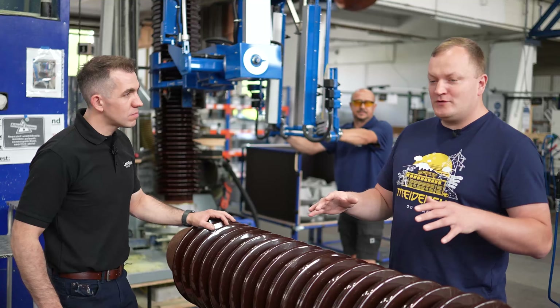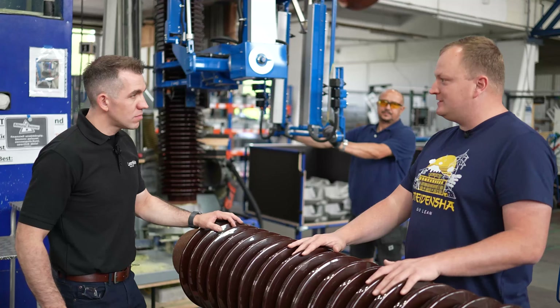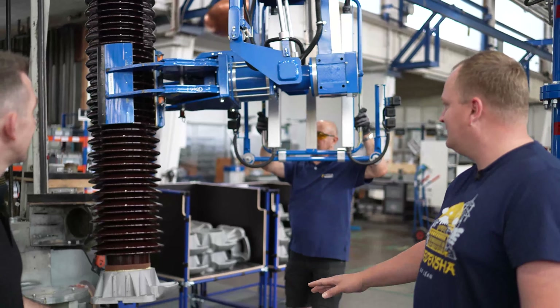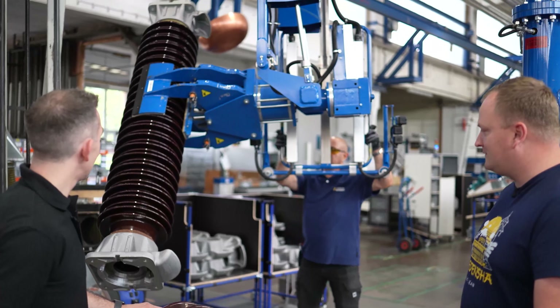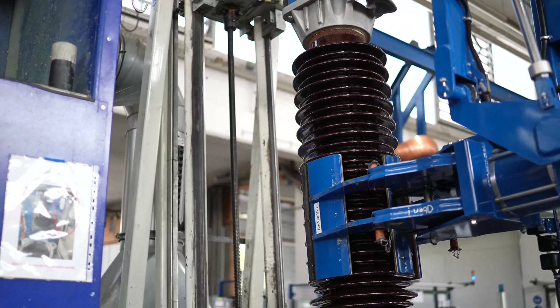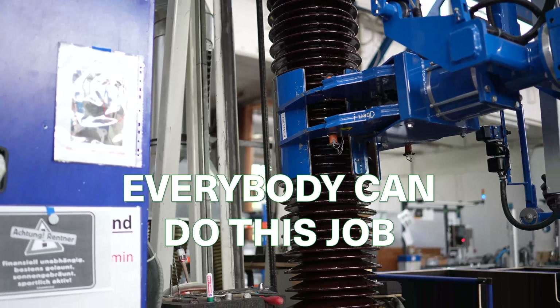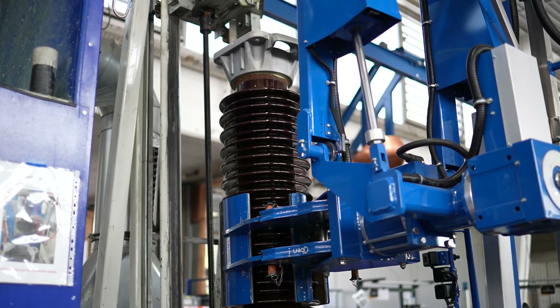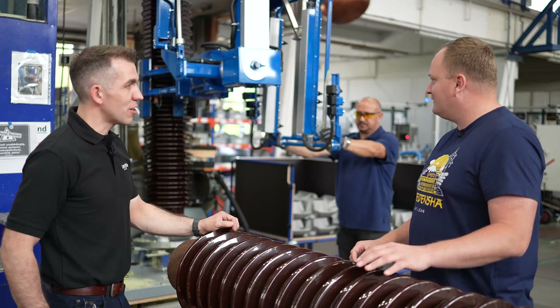For one of our products, we need to use this porcelain, and this was maybe the most hated job in the company. It took a bodybuilder one hour to produce one of these arrestors. We did a lot of improvements, implementing a gravity-fed cementing system, and now everybody can do this job. We cut the time from one hour to 15 minutes and it no longer requires a bodybuilder — anybody can do it. Anybody can have an idea.